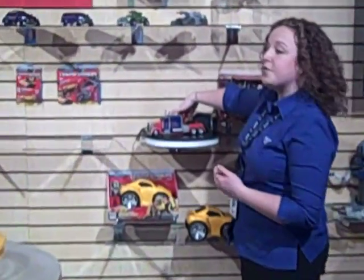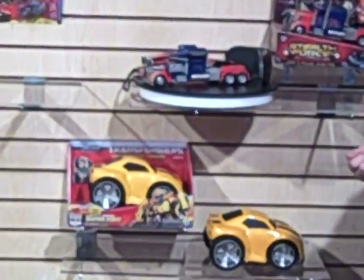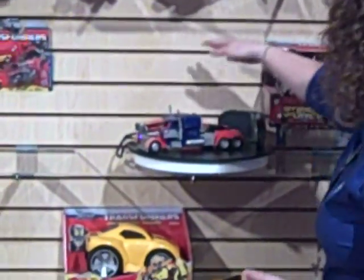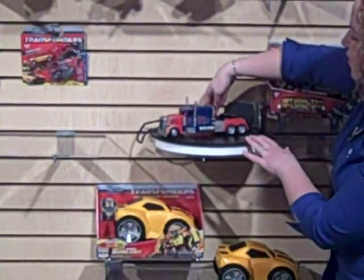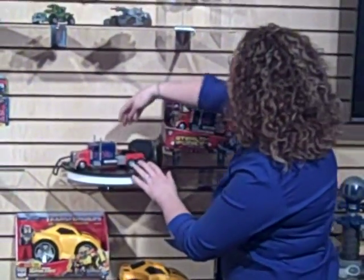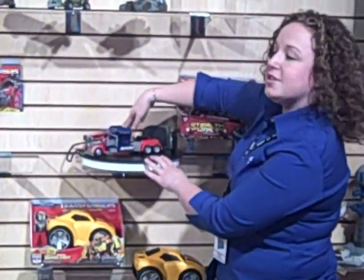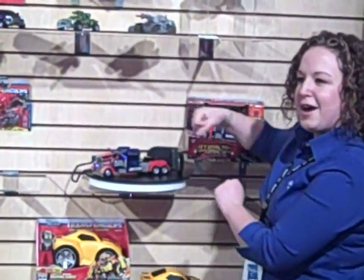Here we have Optimus Prime, and with the push of a button, Optimus will go from his vehicle mode into his battle vehicle mode. Did you hear the noise? Oh, wow. He also has great Optimus phrases that we know and love from the movie, and he also has his battle sounds as well, so when he's in his battle mode, you'll hear those battle sounds as well.